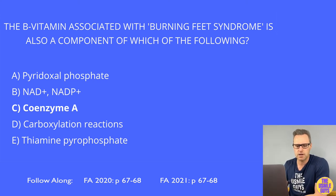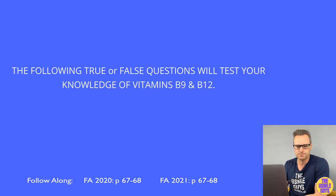Let's do some true or false questions that will test your understanding of vitamins B9 and B12.